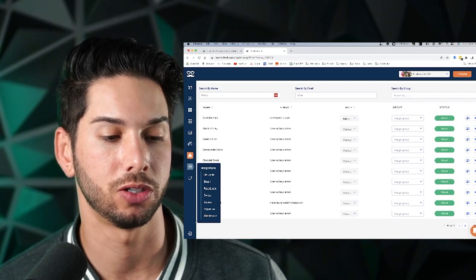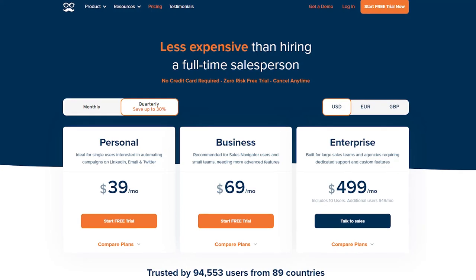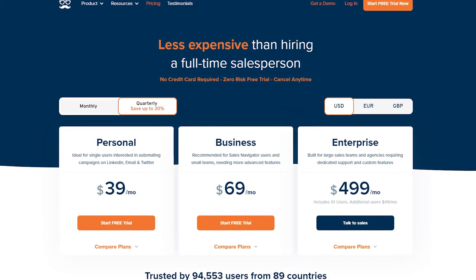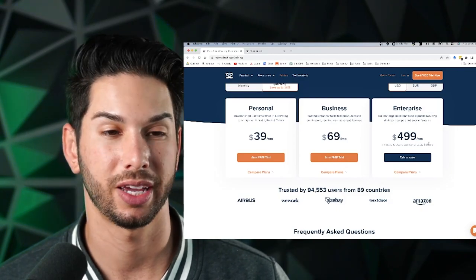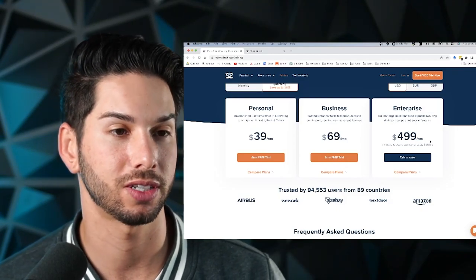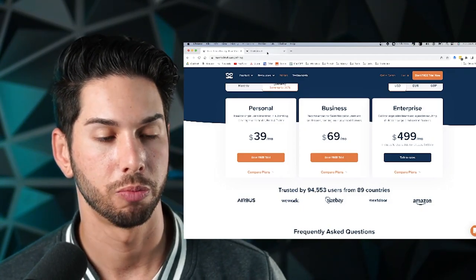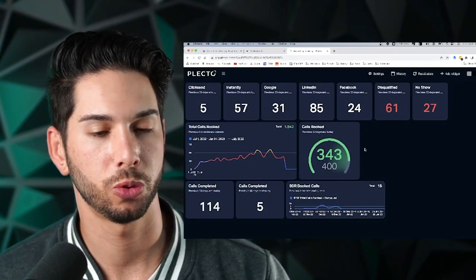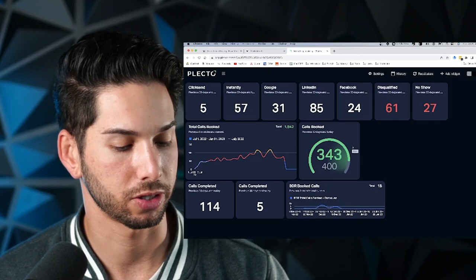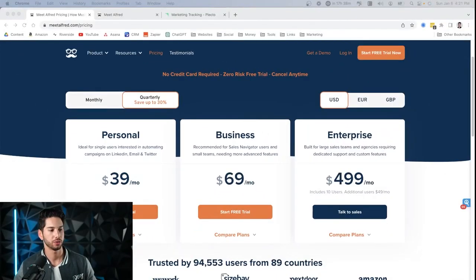Let's talk about price, because it can be tough if you're running this for a whole team. We have an enterprise solution with 15 users and we're paying about $1,500 per month for Meet Alfred, plus another $1,500 per month for all the LinkedIn Sales Navigator accounts. But we are generating a ton of meetings from this tool. On our Plecto board — where we track where all our meetings come from — most of our meetings right now are being generated from LinkedIn using this tool.